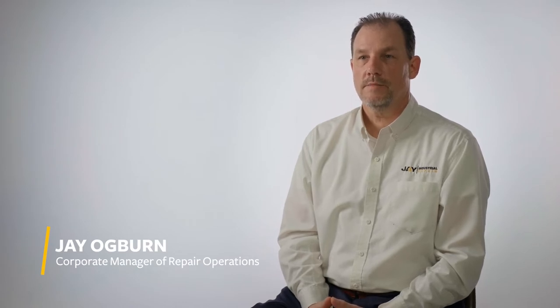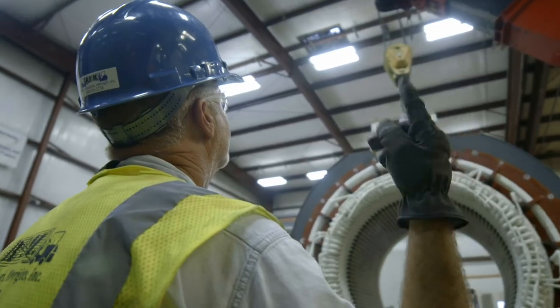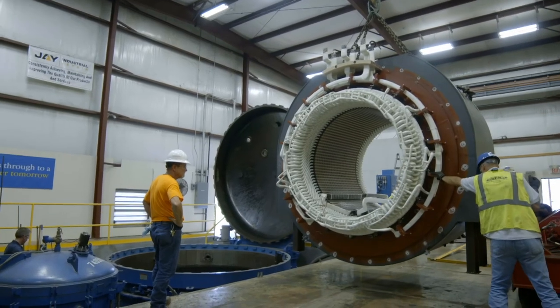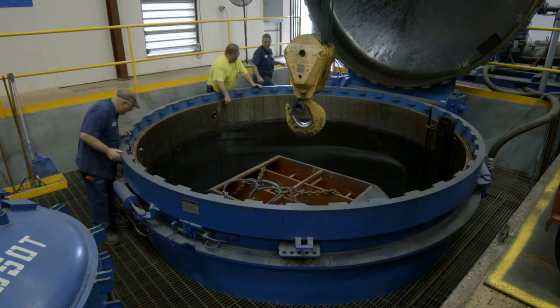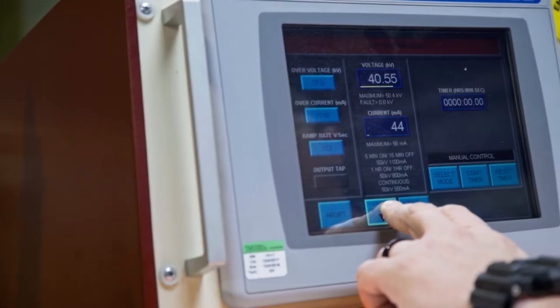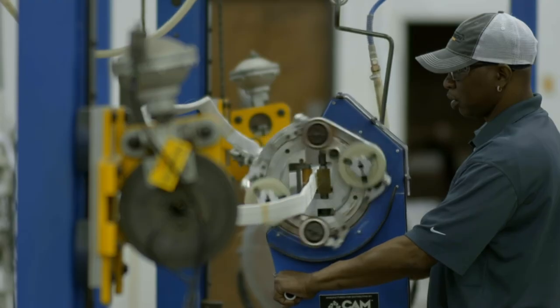Some of the advantages of choosing J Industrial over any of our competitors is we're a vertically integrated company. We manufacture our own coils in-house. We have our own in-house engineering staff. We control the process from the very beginning to the very end with our quality management system. We perform the rewind and testing process with the guidance of digital QA software, and we manufacture our stator coils in-house.